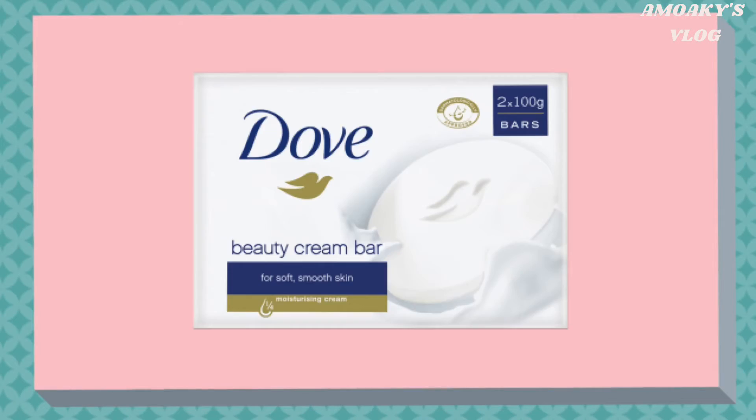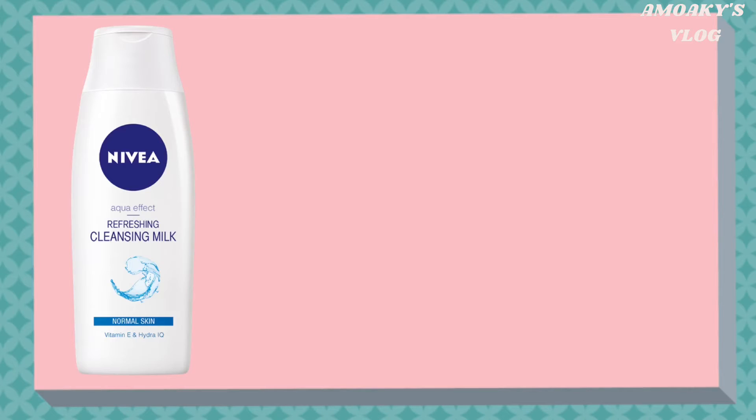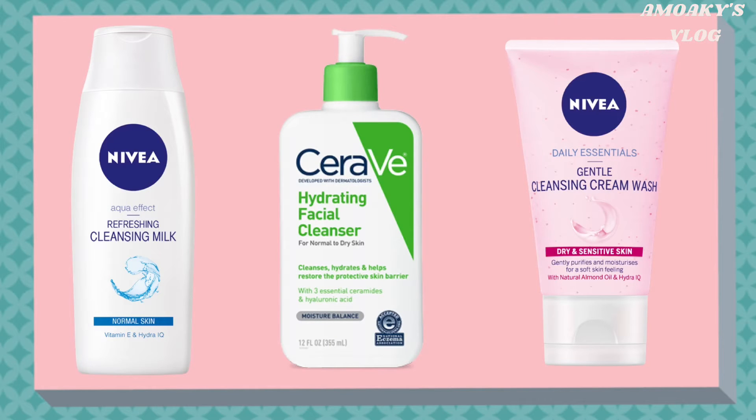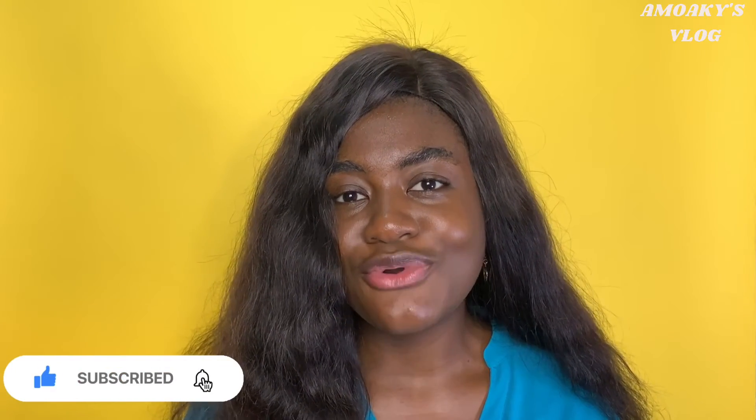So opt for a cleanser which will gently cleanse your skin and at the same time moisturize your skin. Here are some recommendations: the Dab Original Beauty Cream Bar, the Nivea Refreshing Cleansing Milk, the Nivea Daily Essentials Gentle Cleansing Wash Cream, and the CeraVe Hydrating Cleanser. All of these cleansers gently cleanse the skin and also moisturize and nourish the skin.